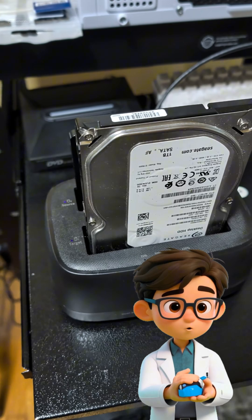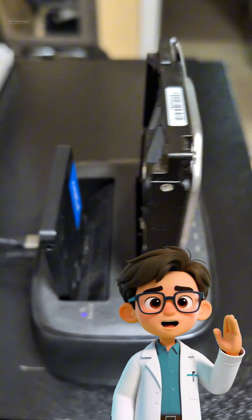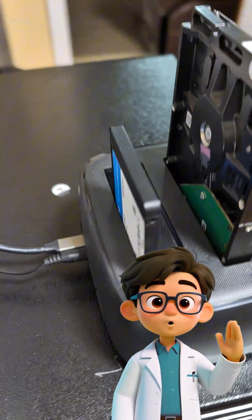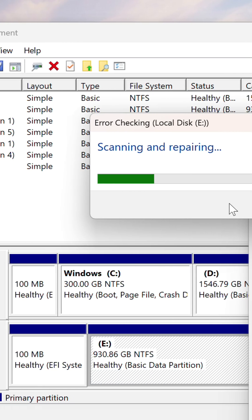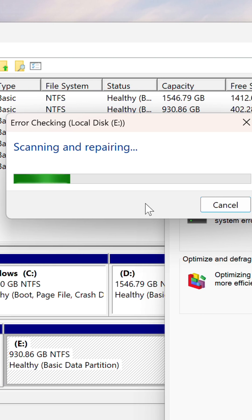The drive needed to be repaired before it could be used. So before attempting any repairs on the client's drive, we made a clone from their SSD to an HDD to prevent data loss. We ran the Windows repair after cloning the drive, but upon putting the drive back, the issue persisted — it still booted straight to the BIOS. We needed a deeper fix.